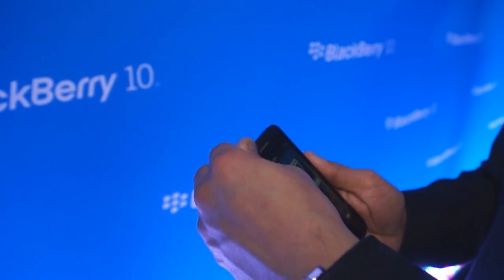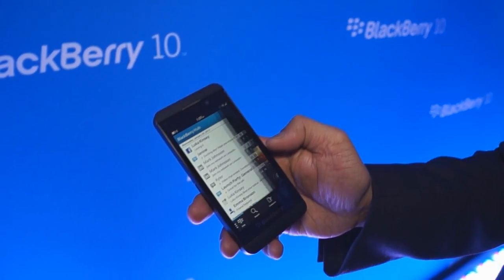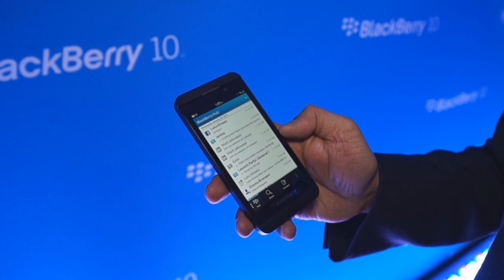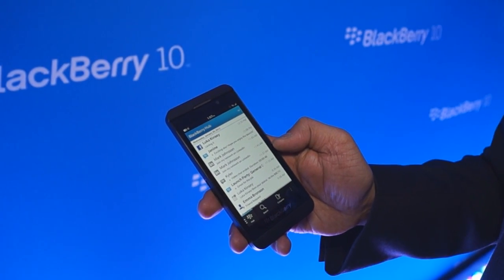Well, thank you very much for showing these features. It definitely looks very cool. I'm looking forward to checking out the Z10 in person. It certainly looks like you guys have delivered a lot of the things that people were expecting from you. Good luck with the launch. Thank you. It's a really great experience and I know people will enjoy it.